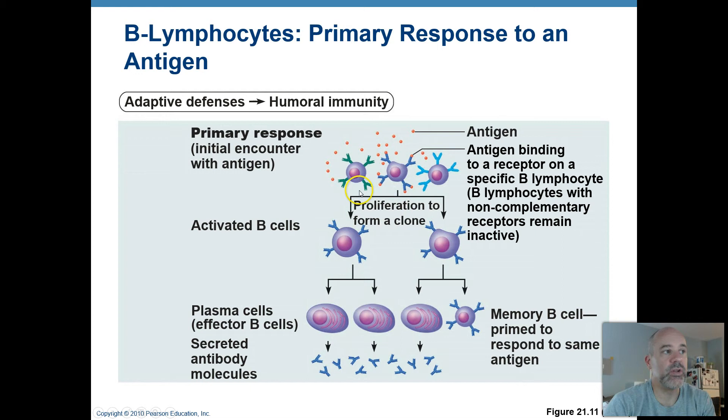Once antigen binding has happened, the B cell is going to proliferate — it becomes activated, does mitosis, divides over and over again. You get many more copies of that particular cell. You might make thousands and thousands of copies of the original cell, and most of those become what we call plasma cells, going through a differentiation or maturation process.